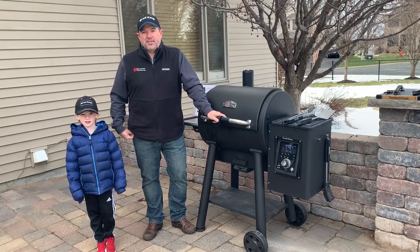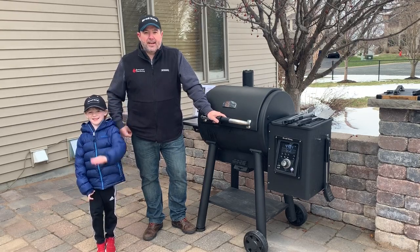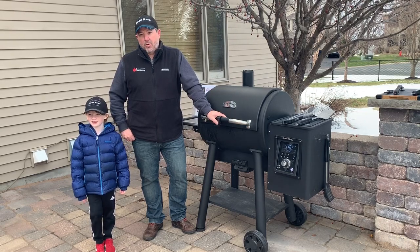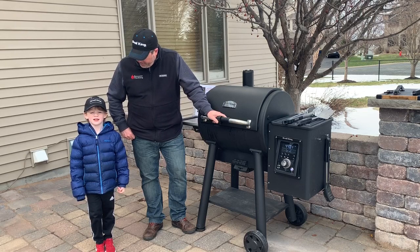Hey everyone, I'm David with Brownstone Distributing and I've got my trusty assistant Lawson here with me. Tonight we're going to be telling you a little bit about the Broyal King Regal Pellet Grills that Warner Stellion has on sale for their upcoming Grill Expo. Lawson, what are we cooking for dinner tonight?